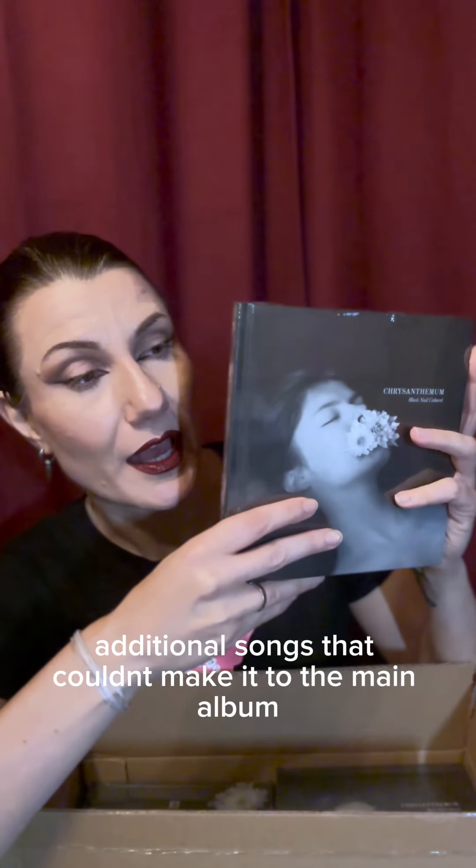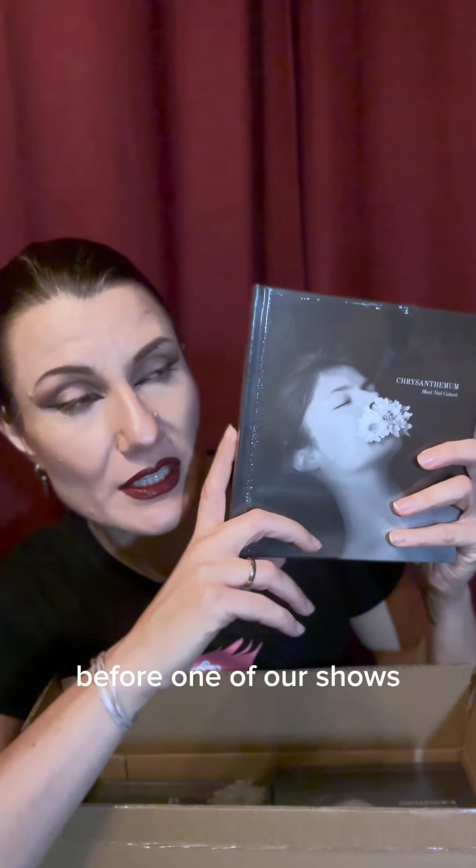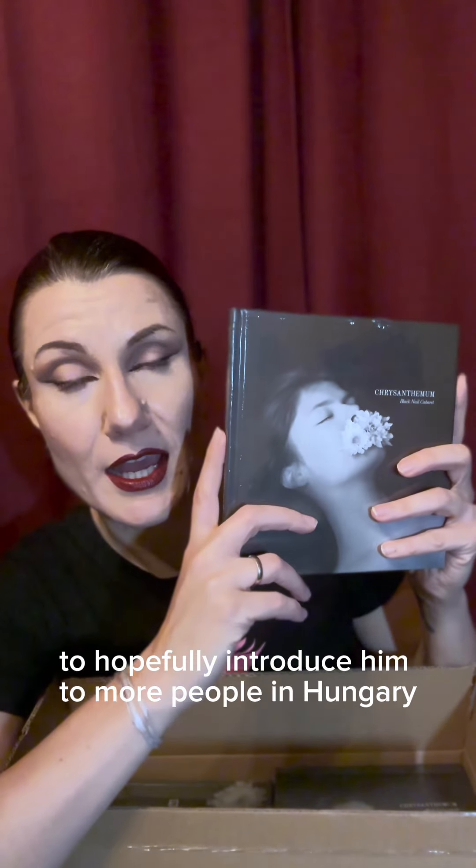Wow, look at this beauty! So this is the art book — it has two CDs, one of which is the main album, and then there is a bonus disc with some additional songs that couldn't make it to the main album because we simply had too many, and a remix by someone who I am not going to reveal just yet, but he's just a wonderful artist who we had the privilege to meet and see live in London before one of our shows.